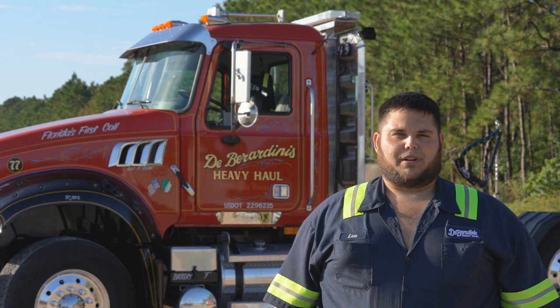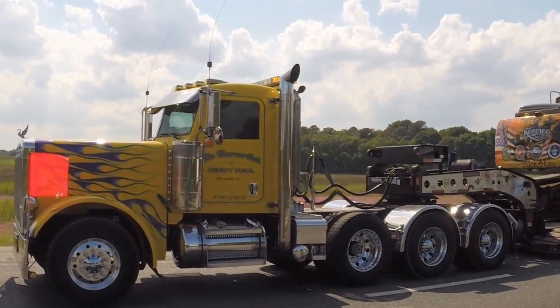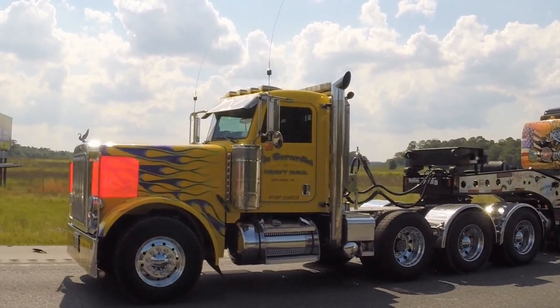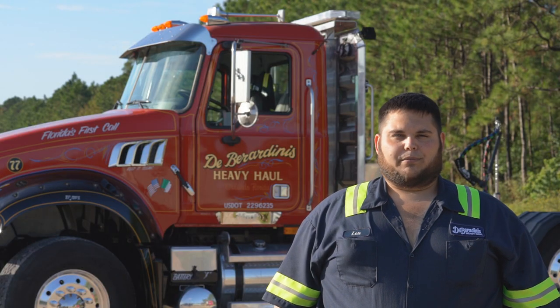As an owner operator when I was younger I wanted the 379 Peterbilt with the 550 Cat and the 18 speed and the dual seven-inch exhaust and all the cool stuff that an owner operator wants — all the gauges. Seven, eight years later as a fleet owner when I look at the Macks, I look at a truck that I want as a fleet owner.